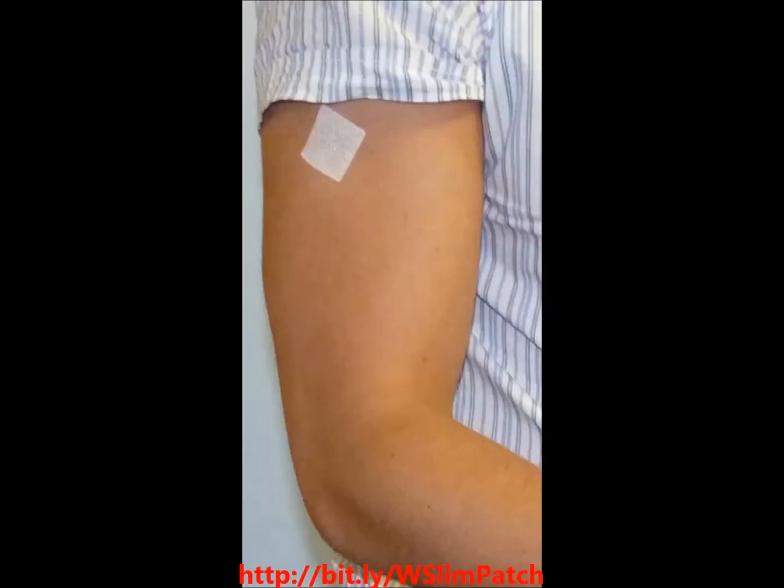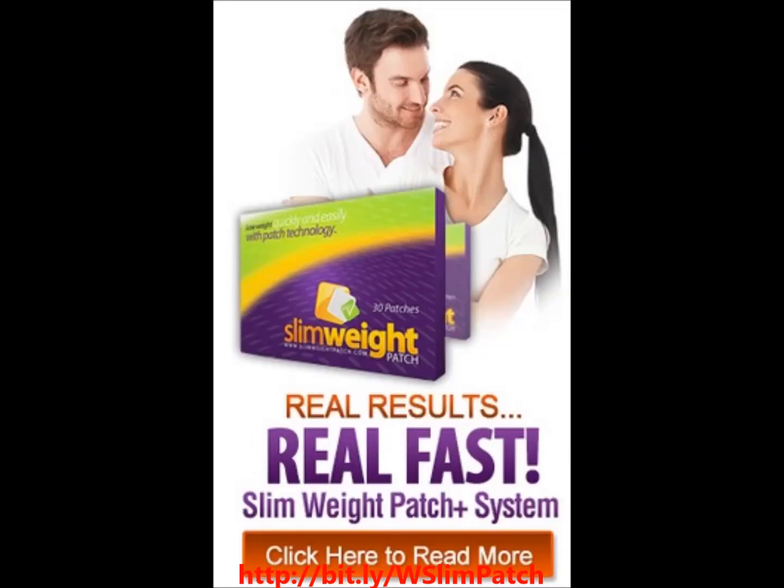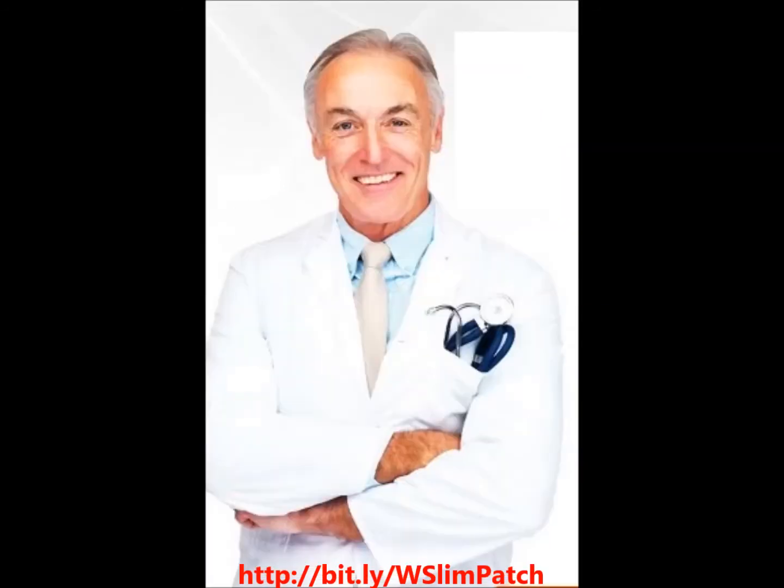Slim Patch is a cutting-edge proven transdermal technology using Weight Loss Nutrition's Fucas Vesiculosis, Zinc Pyruvate, Lecithin, 5-HTP, Yerba Mate, Garina, Flax Seed Oil and L-Carnitine to give you a fast, effective, natural way to lose weight.